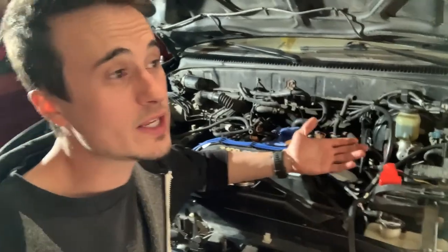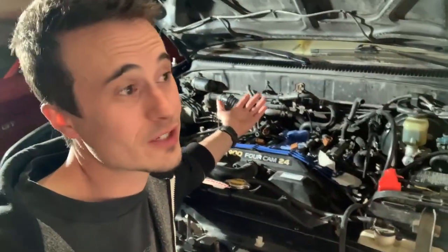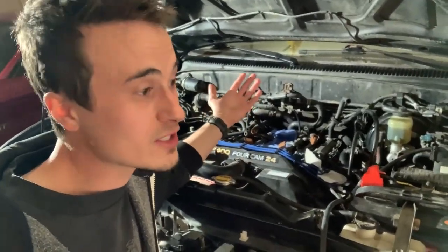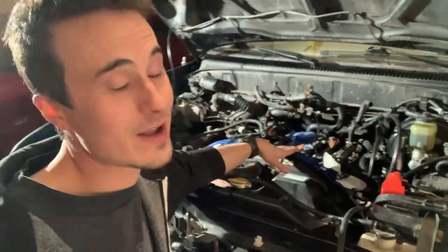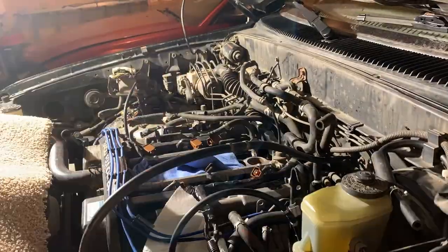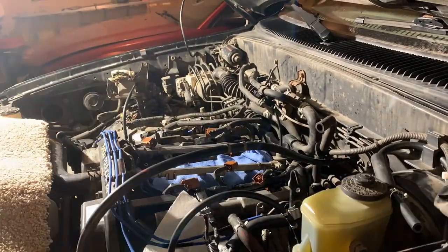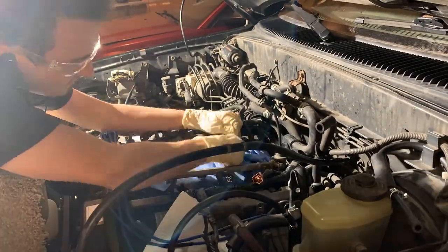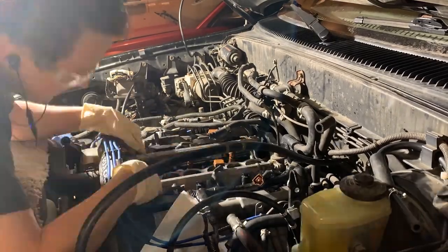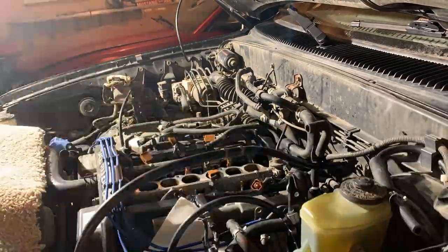I actually have no idea what caused the original misfire. I'm assuming maybe the cylinder four injector was bad, or possibly a spark plug or the wires could have been bad. I really don't know. I did buy another GB Remanufacturing injector — I guess they're going to reimburse me for it. Hopefully these parts aren't going to keep doing that, or I'll regret buying cheap parts. But I'll just swap it out and see what happens.